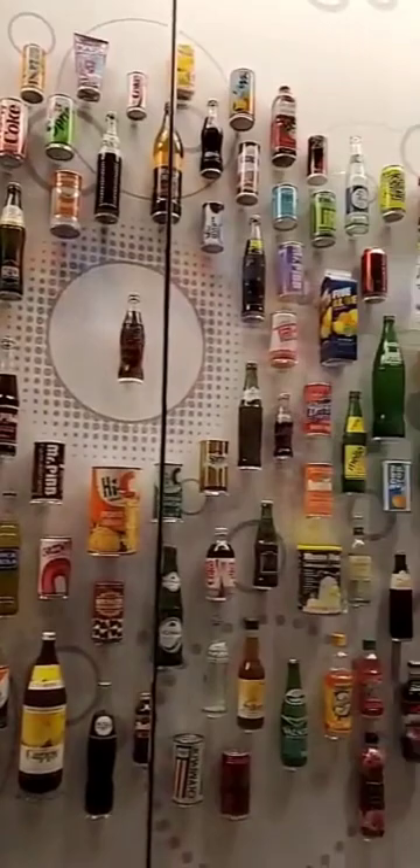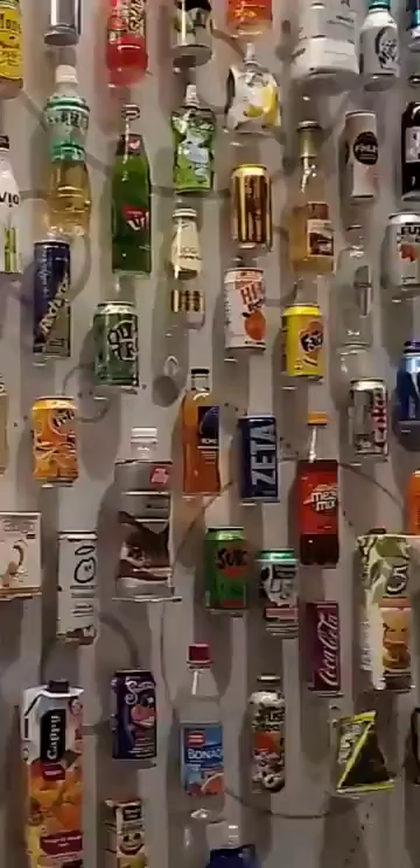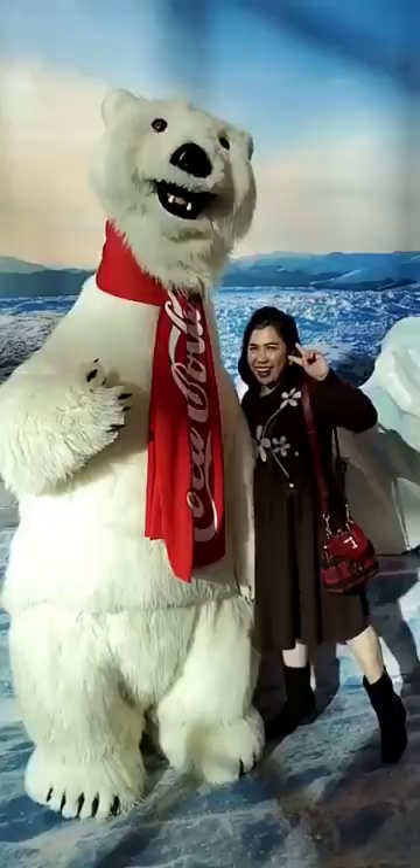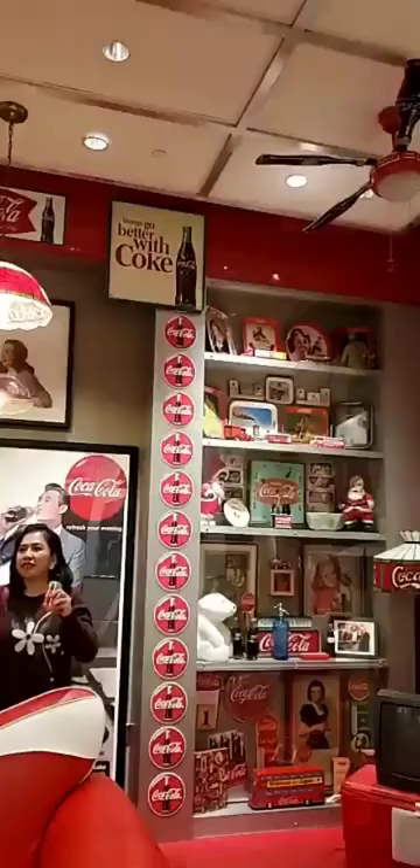Check out all the different brands of Coke from all over the world. I spot Banta — my favorite drink, guys, remember this one? I made a video about this one a while back.